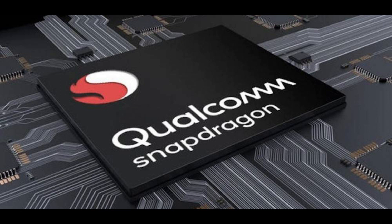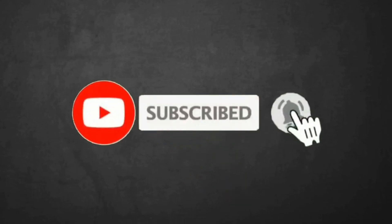That's all for this video. For further updates, stay tuned and don't forget to subscribe and press the bell icon.